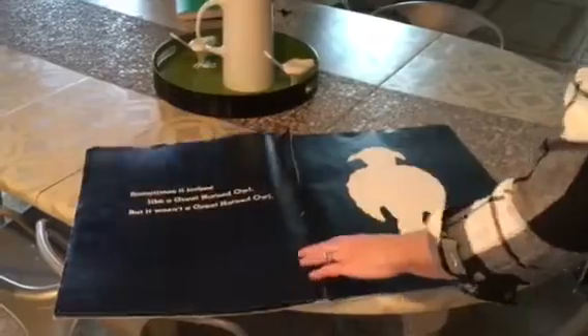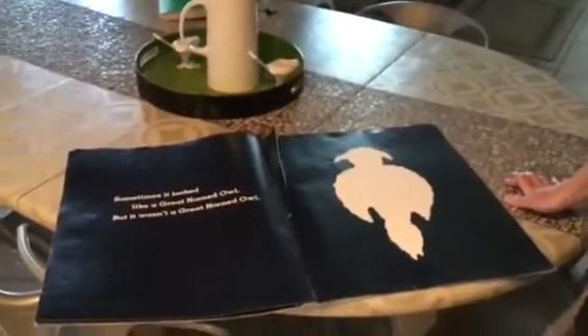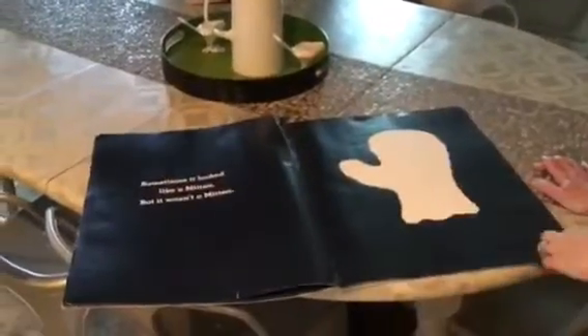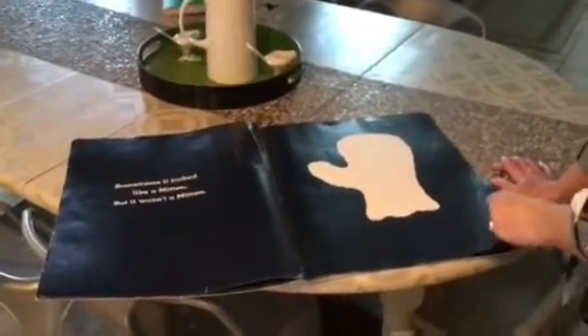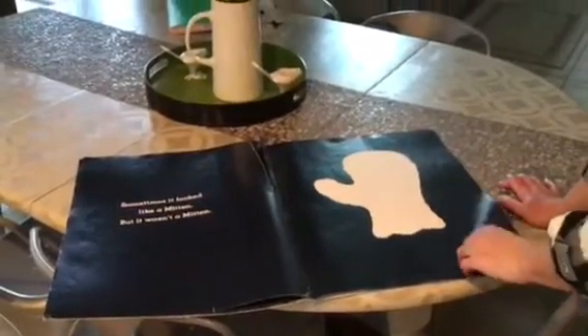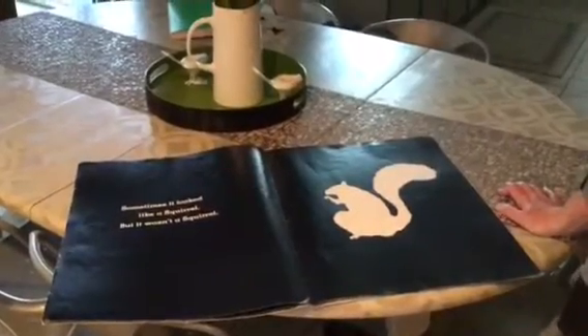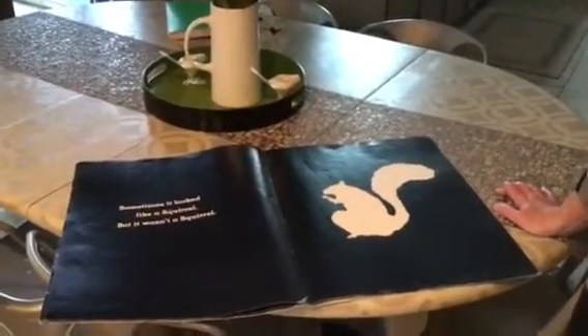Sometimes it looked like a sheep, but it wasn't a sheep. Sometimes it looked like a great horned owl, but it wasn't a great horned owl. Sometimes it looked like a mitten, but it wasn't a mitten. Sometimes it looked like a squirrel, but it wasn't a squirrel.